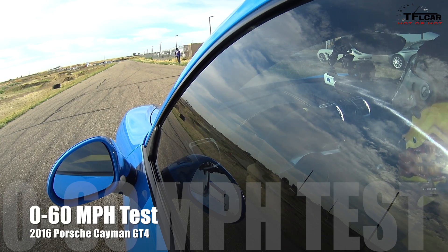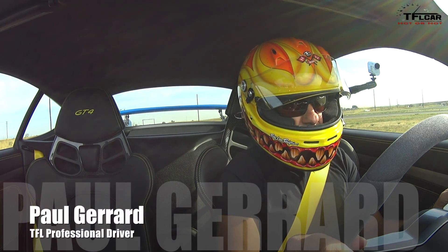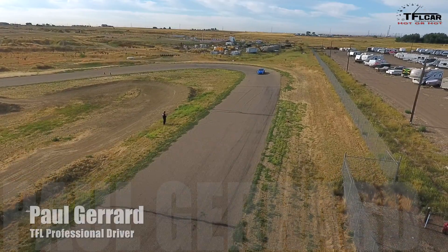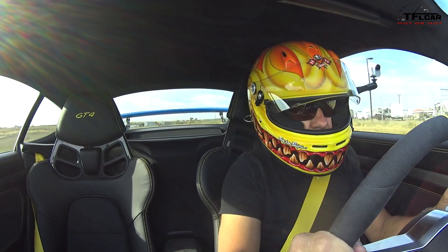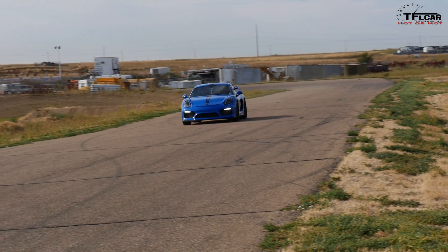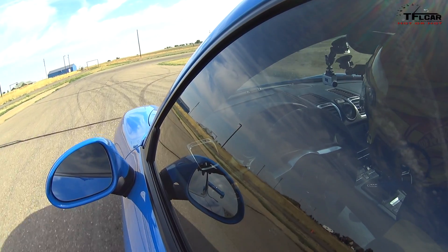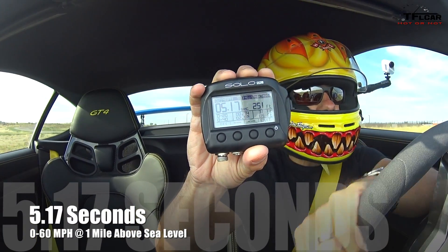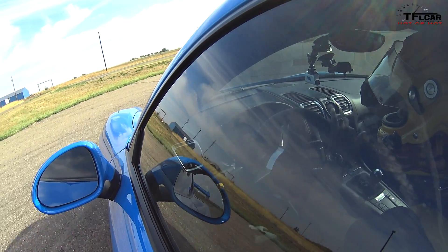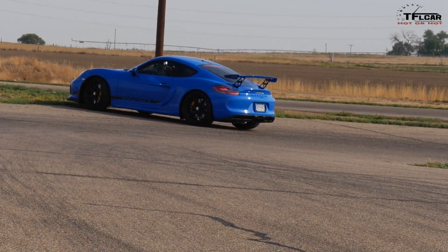We're going to do a 0-60 run in the Cayman GT4. Let's see how this thing does — I'm pretty excited about driving this car. And 5.17 seconds. A little better, got a little wheel spin and tiny bit of axle tramp, but that was a good launch so I feel pretty solid about that 0-60 run.